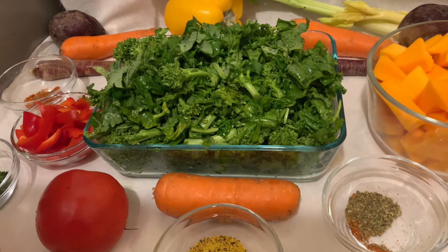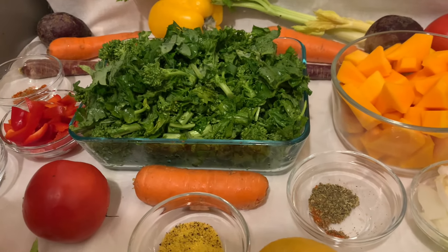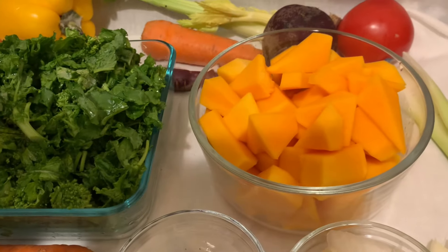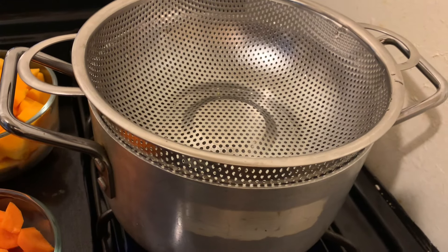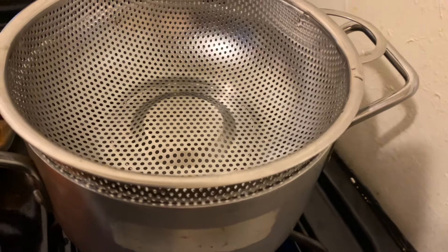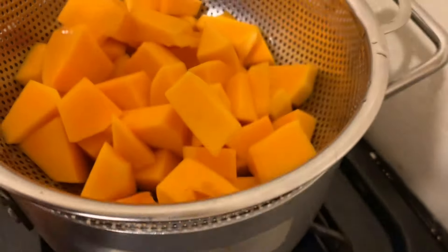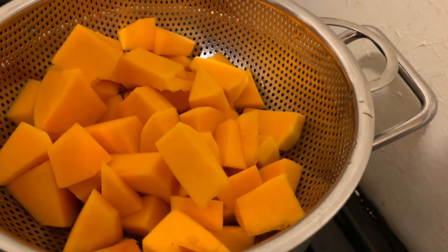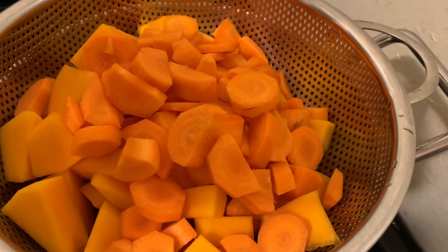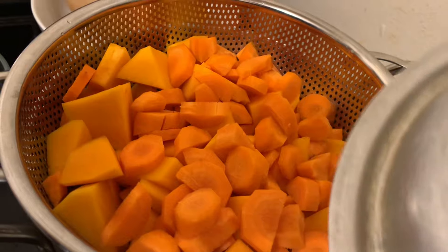They all contribute to overall health. Remember, be mindful of portion size when eating. I will be doing the broccoli rabe and butternut squash. I will not be cooking this in any water — I'm going to steam them over the boiling water. I'm going to add my butternut squash and then my carrots, so this will be steamed, not cooked in water, so I can preserve all the nutrients.